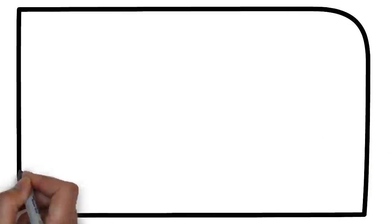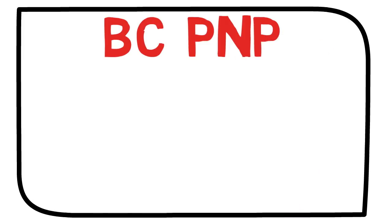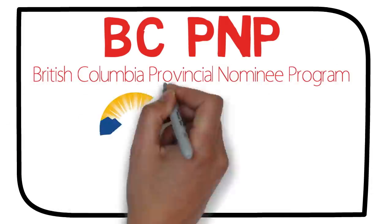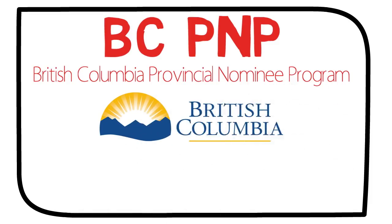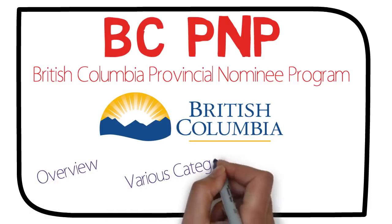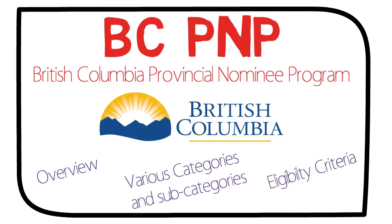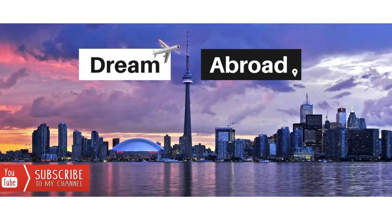Hello everybody. In this video I'll talk about the BC PNP program, or the British Columbia Provincial Nominee Program. Many people have been asking about it, so here's the video you wanted. I'll cover the overview of the program, the various categories and subcategories, and also the eligibility criteria of all those subcategories. I'm Shitanshu from Dream Abroad.